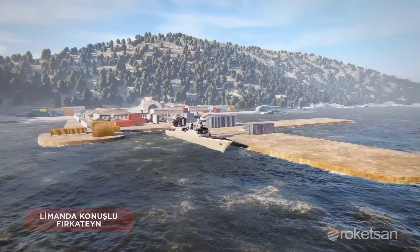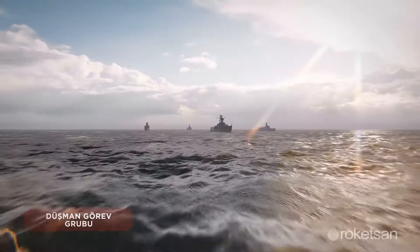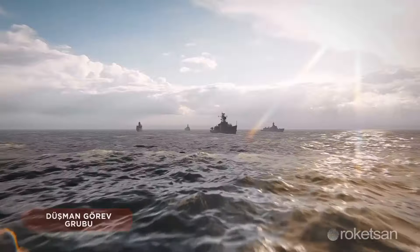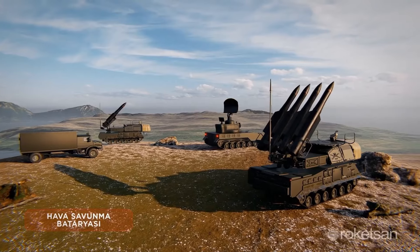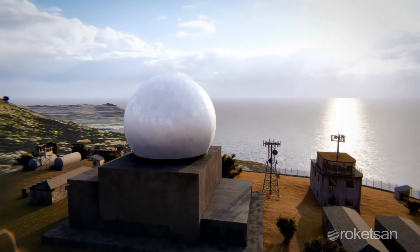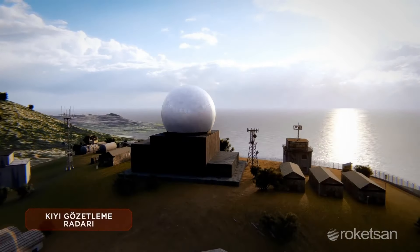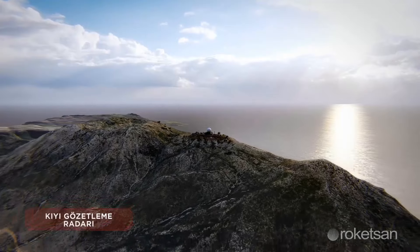The missile is initially planned to be used on unmanned aerial vehicles and helicopters. However, in time, it will also be integrated into the land, sea, and air components of the Turkish armed forces. It will be launched from patrol vehicles and coastal batteries in the land forces, and from destroyers, corvettes, and assault boats in the naval forces. In the Air Force, Chaka is expected to be used frequently from jet aircraft.